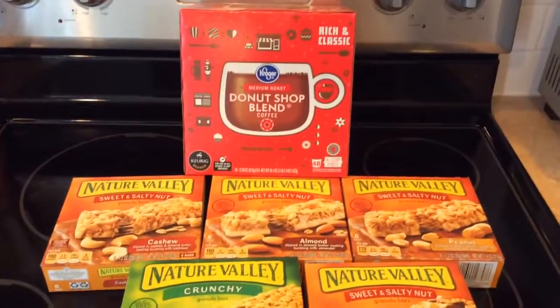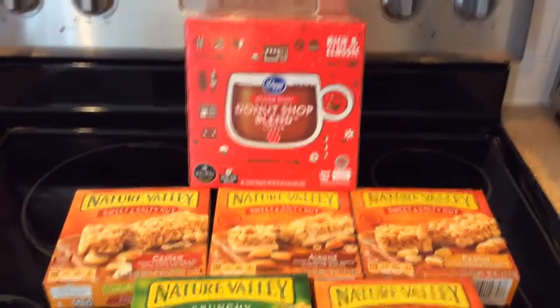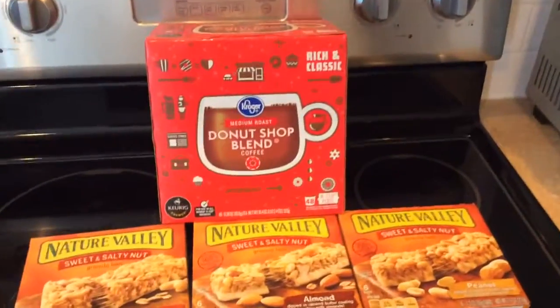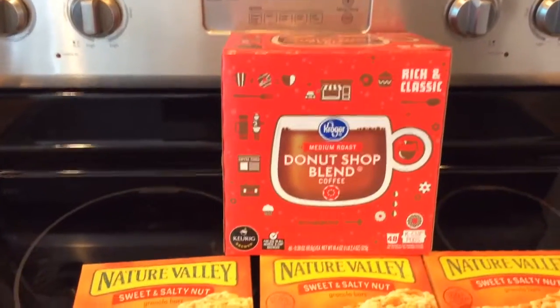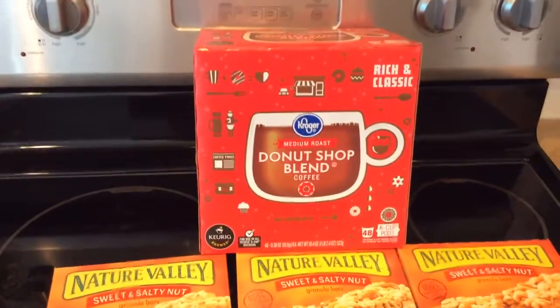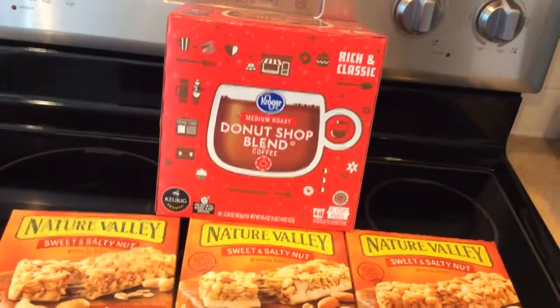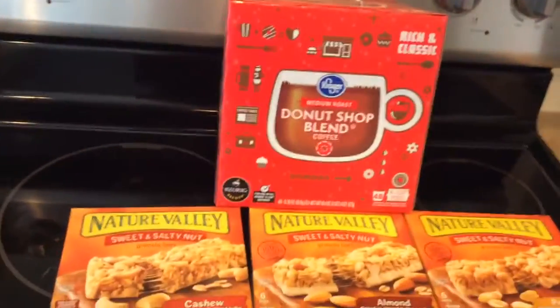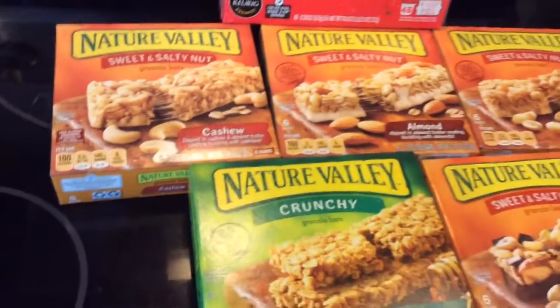Welcome back to my channel. I'm going to go over the Kroger two-day event items. Today, August 3rd, 2019, is the last day for the two-day event. You can get up to five of each of these as long as you load the digital coupon. The Kroger 48-count K-cups are on sale for $9.99 for the whole box, making it around 21 cents a K-cup, which is an awesome deal.